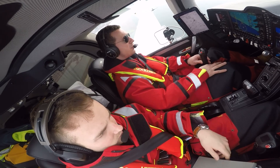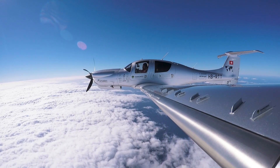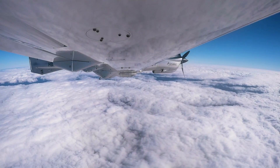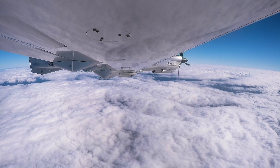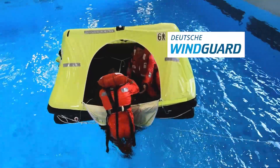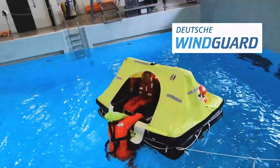Okay, engaged flight director with flight level change on. Our Continental CD300 engine continues to run not only efficiently, but also reliably. So the only time the suits were exposed to water was during the sea survival training at our partner Deutsche Windgard. As we say in aviation: prepare for the worst, hope for the best.